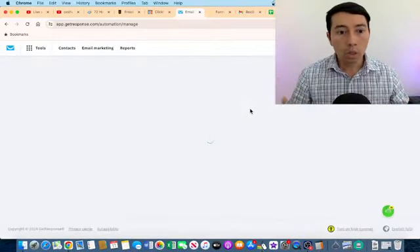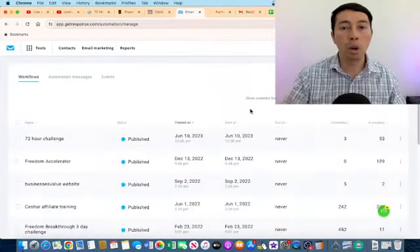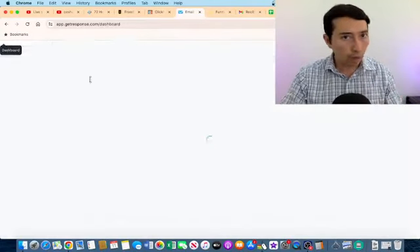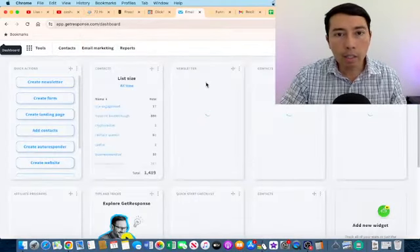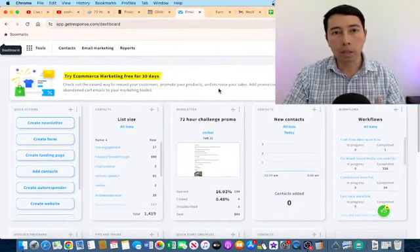What I have seen is that if you are just sending promo after promo, people are not going to open your emails. That is why it's important to give valuable information — it keeps your open rates healthy.